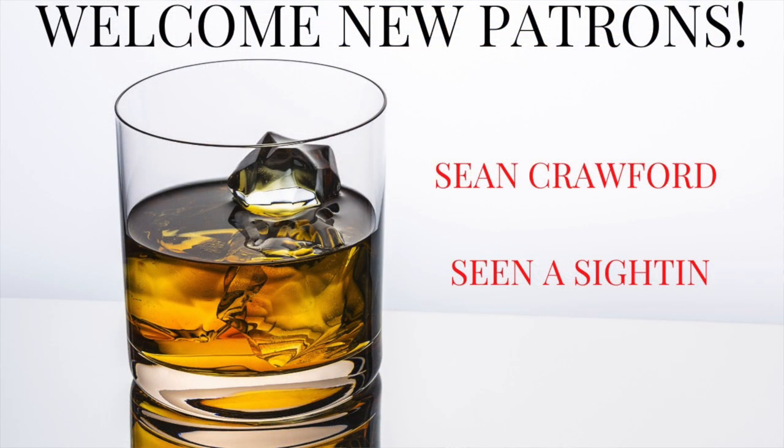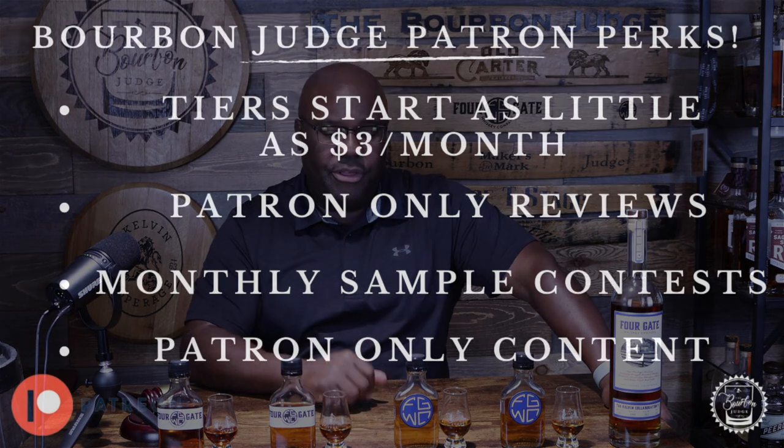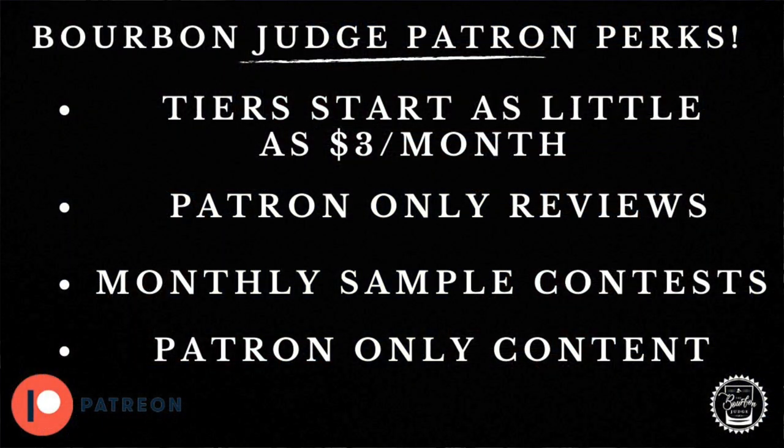My good friend Sean Crawford and Seena Sighting — so Sean and Seena, thank you both for becoming patrons and supporting the Bourbon Judge. As we say in our family, welcome to the Judge family. And thank you to all my other patrons as well — each and every one of you help make all this come to fruition and I truly appreciate the support and all the love.